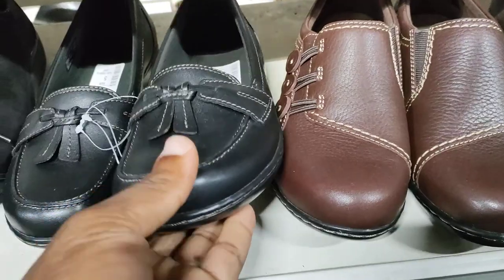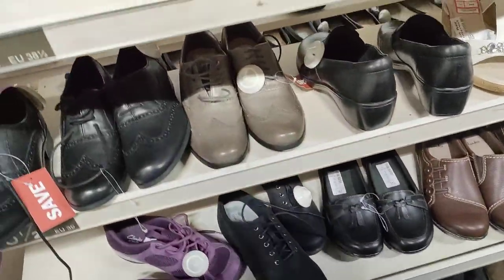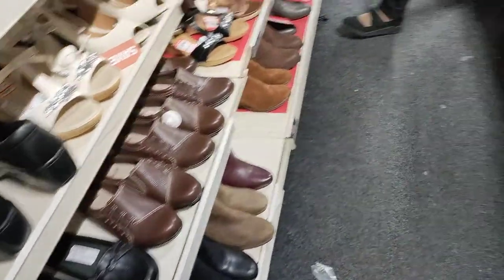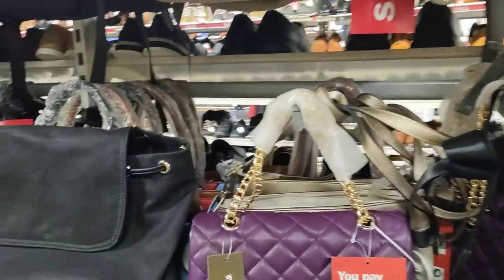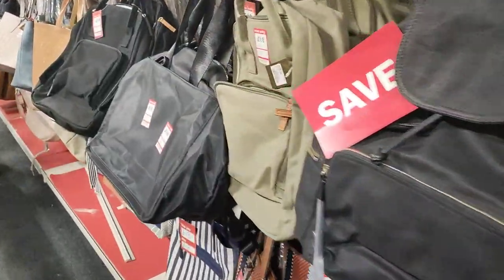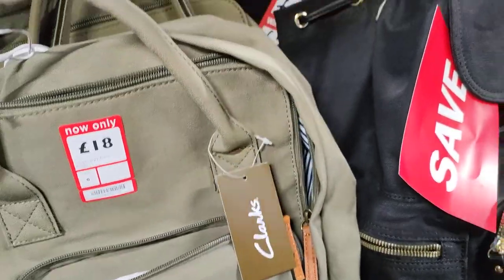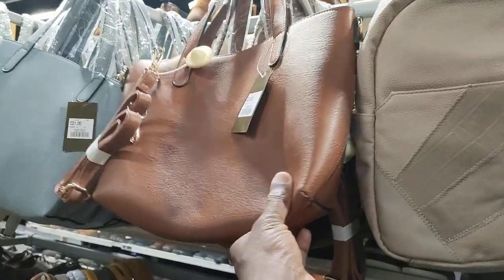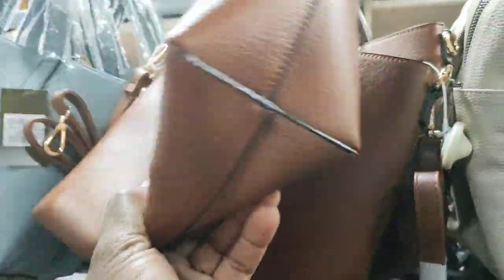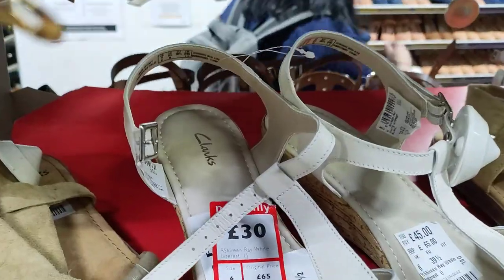Yeah I like this one — that's a nice one. There's all the bags for the ladies — they've got bags as well. So these are Clocks. If you didn't know that Clocks do bags, they do. So back to the ladies — they've got these in Clocks.